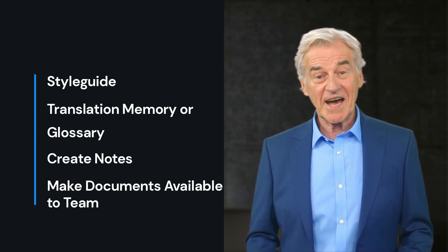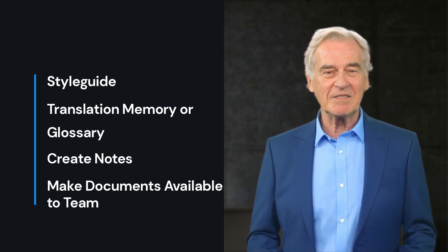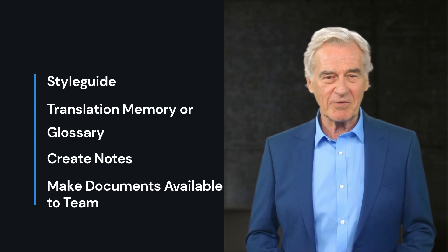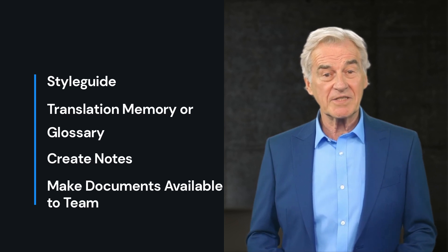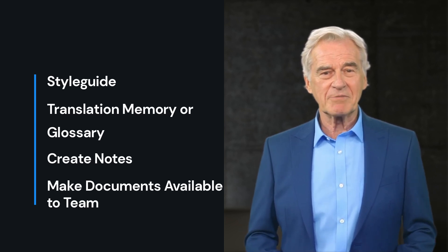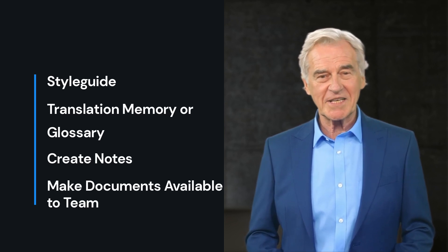However, for highly confidential documents, some clients may not allow this step, and in those cases, it will be skipped. This is just a brief overview of the translation process at our firm, and while every department follows these principles, there may be slight differences in the workflow and communication to ensure that each person's skills and talents are utilized effectively.